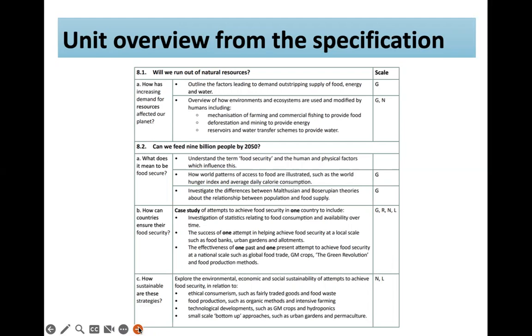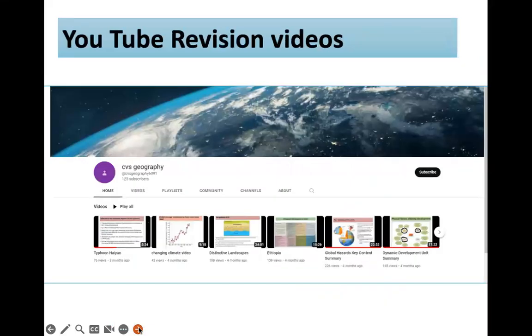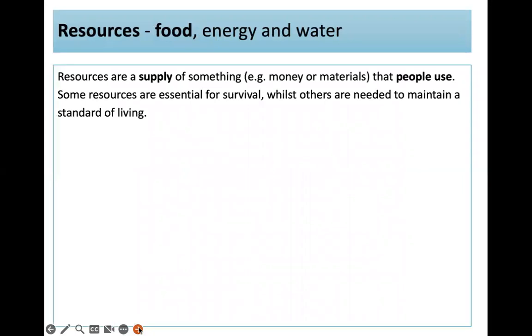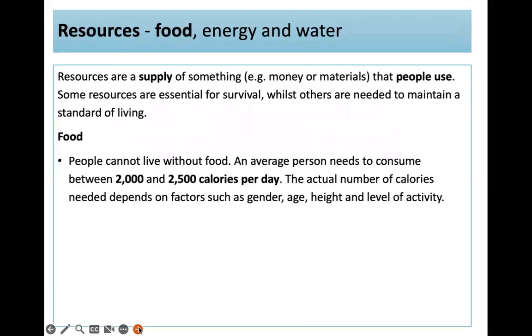Your case study for this unit is Tanzania. Reminding you that our YouTube videos are on the CVS Geography channel. Resources are a supply of something like money or materials that people use. Some resources are essential for survival, whilst others are needed to maintain a standard of living.